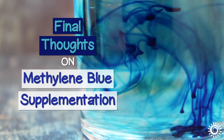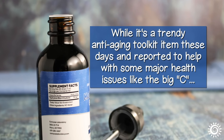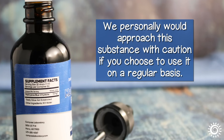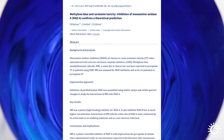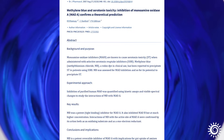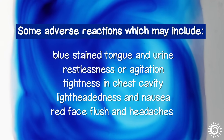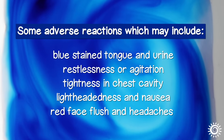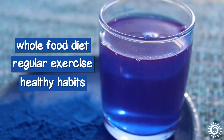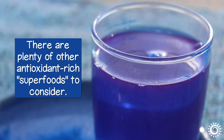Final thoughts on methylene blue supplementation: while it's a trendy anti-aging toolkit item these days and reported to help with some major health issues, we personally would approach this substance with caution if you choose to use it on a regular basis. Because methylene blue supplementation can adversely interact with many health issues or medications like antidepressants, it is definitely very important to consult your health professional before use. Adverse reactions may include blue-stained tongue and urine, restlessness or agitation, tightness in the chest cavity, lightheadedness and nausea, and red-faced flushing and headaches. Along with maintaining a whole food, animal and/or plant-based diet, regular exercise, and healthy lifestyle habits, there are plenty of other antioxidant-rich superfoods to consider.